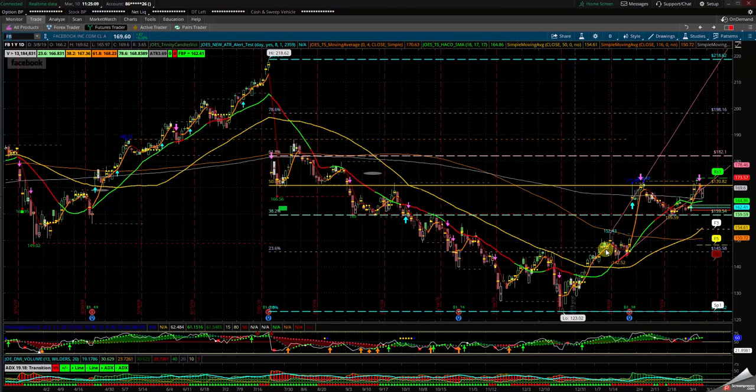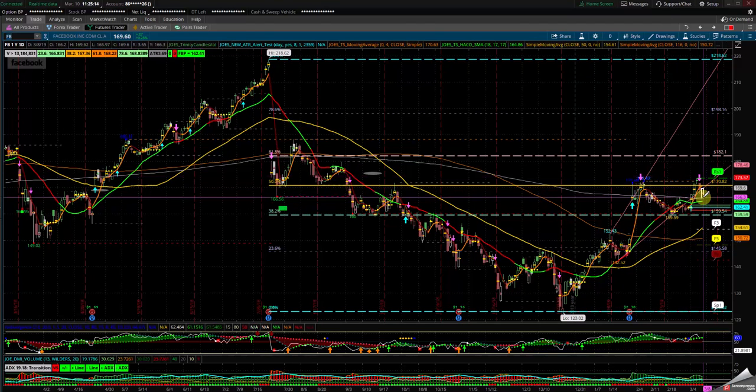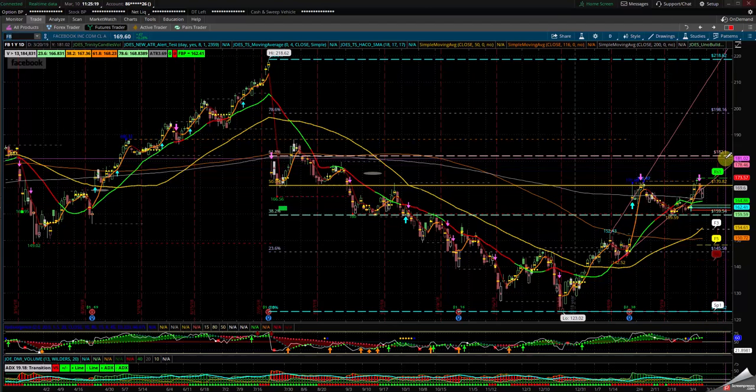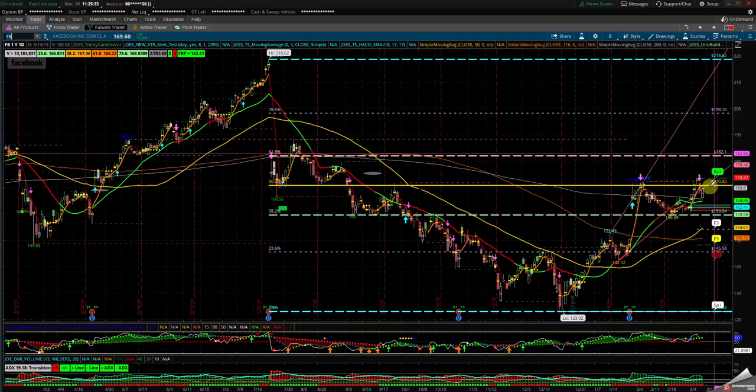Facebook is actually in that island on their earnings — is this a head and shoulders forming? If it doesn't close the 18 and then the 200 SMA, look for a U-turn back up to the back side of this channel. It just closed right at 169.60. If it continues, look for the upside back to 182; if not, look back to the 50 SMA.